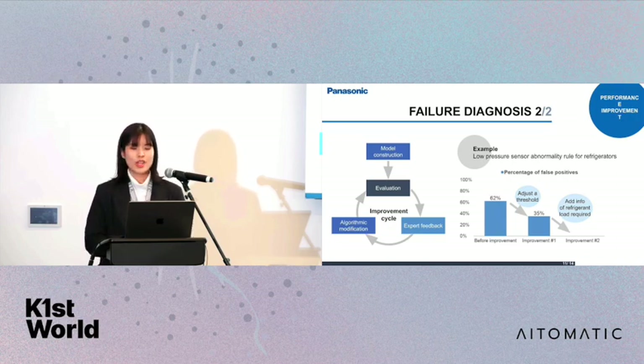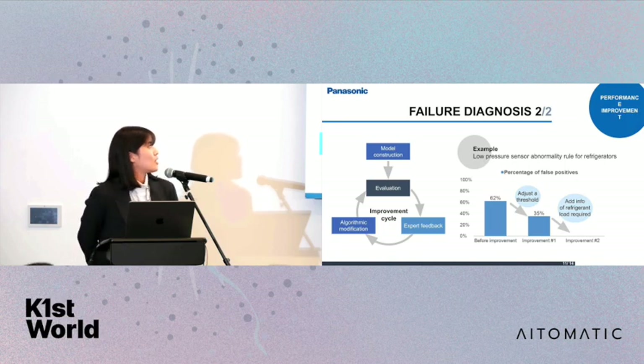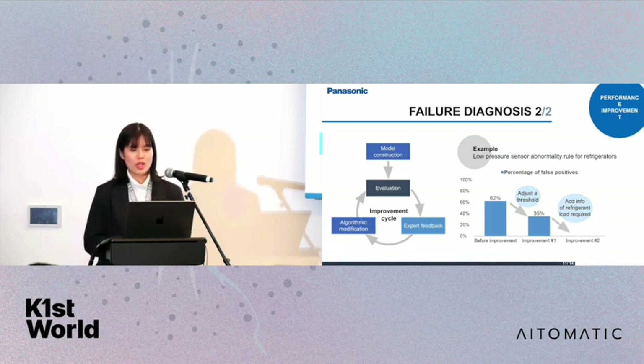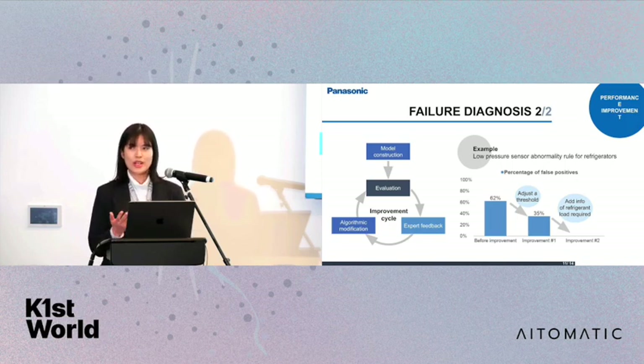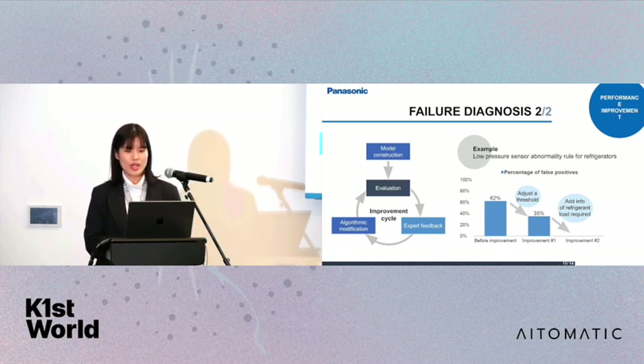For example, for low-pressure sensor abnormality rules for refrigerators, we initially found that the false positive rate was quite high at 62%. After evaluation, we worked closely with our operation engineer team and adjusted the threshold to reduce false positives. They also suggested adding information about the refrigerant load required by the refrigerators. After implementing this, we successfully reduced the false positive rate to 0%.